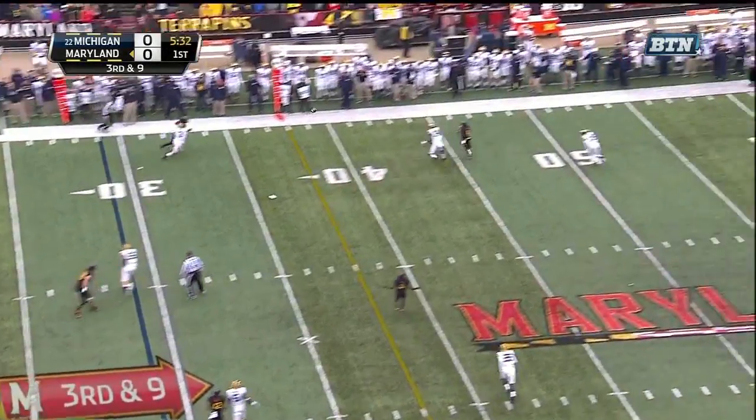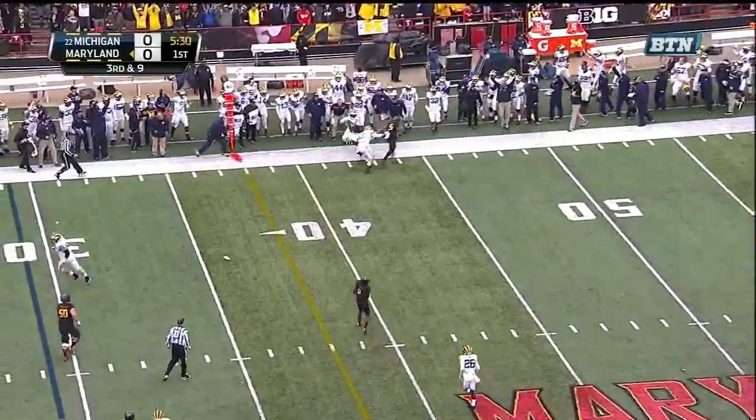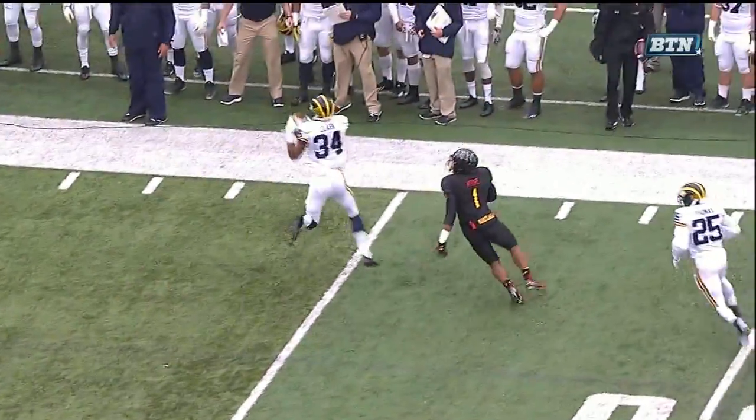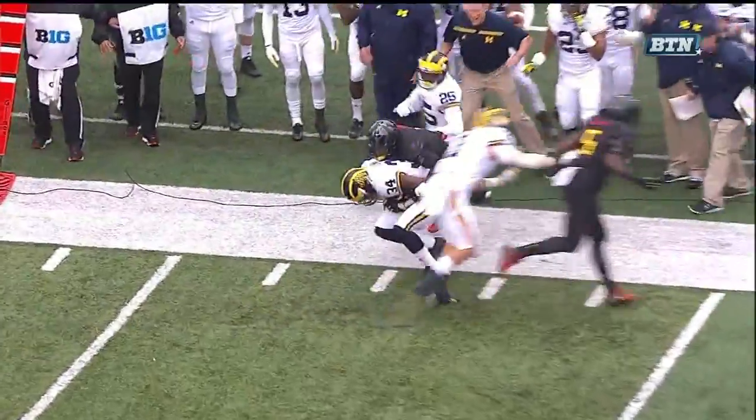Good protection again for Roe, and it's intercepted. Picked off at the 45 by Jeremy Clark. You have to have time. But look — this is trailed underneath. There was never any separation.